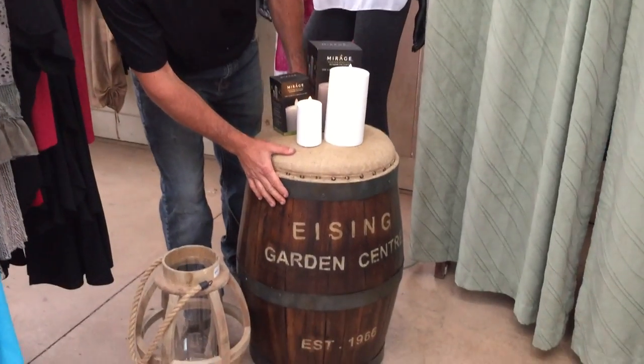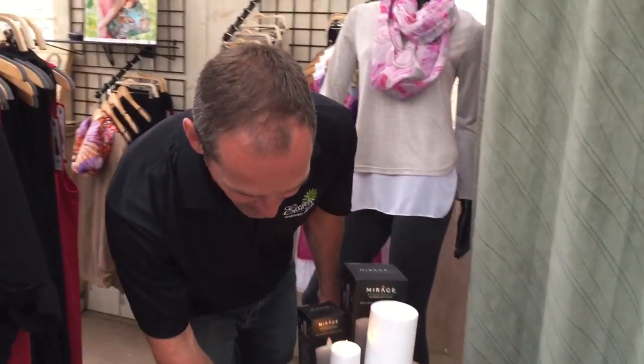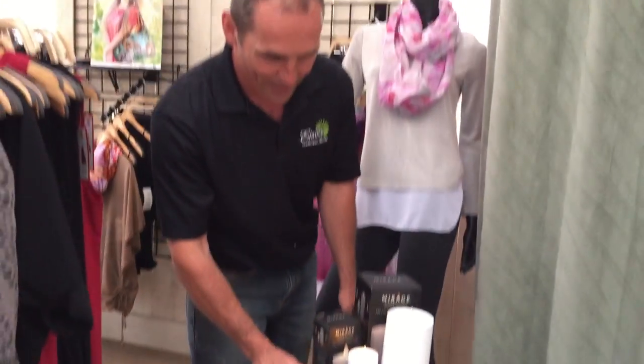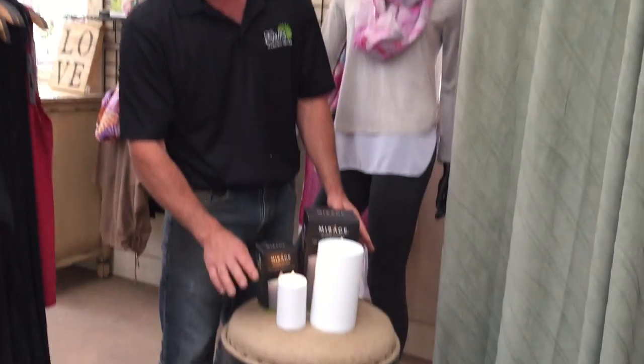These stools just came in and I had them made with 'Ising Garden Center established 1966' put on them. These are ours in particular, but you can order them if you have a family name or for a special occasion.